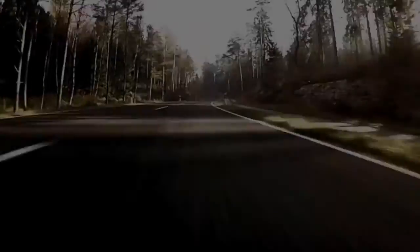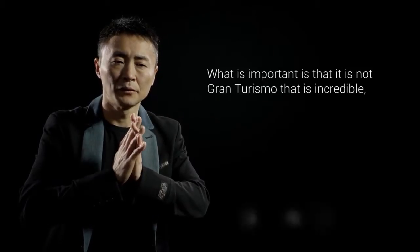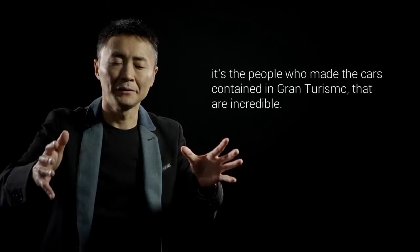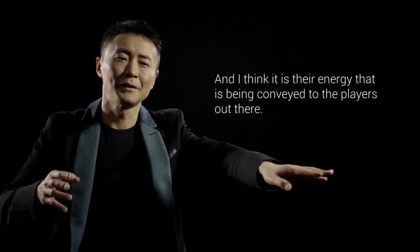BMW stands for sheer driving pleasure and this fits very much to our cooperation. What do you think of Gran Turismo? Gran Turismo is a great thing. The people who are creating a car in Gran Turismo is amazing. That energy is being brought to Gran Turismo through Gran Turismo.